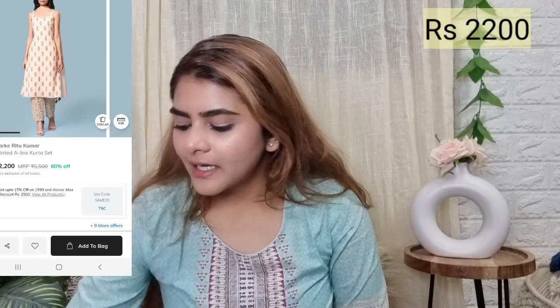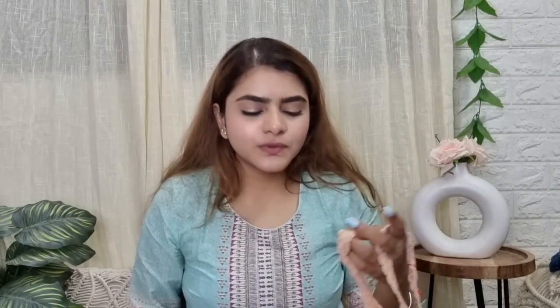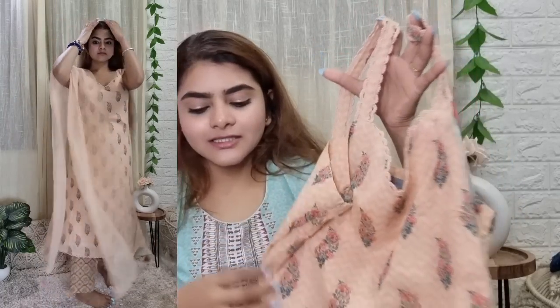After that I bought this set, which is not a festive set, but if you want to wear something for pooja at home you can definitely wear it. This is by RK — RK by Ritu Kumar. I generally like most of their sets, but they are very pricey. They look very unique, and this set looked very good on the website, but after wearing it it looks dull. So I'm not sure if I will return it or keep it — please tell me in the comment section.